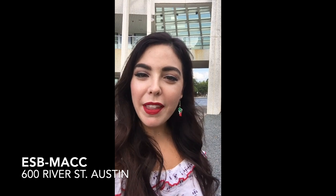Welcome to the beautiful Mexican American Cultural Center here in Austin, Texas. We can't be there in person so I'm here to show you around to see some of my favorite things at the MAC.